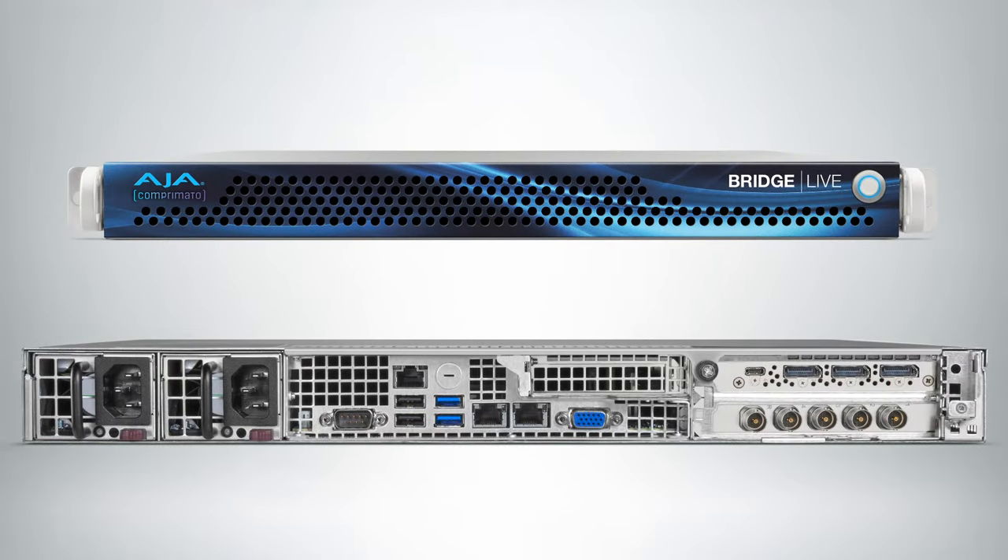The big announcement is our BridgeLive product. BridgeLive is a 1RU device you can put in a rack, and it has four 12G SDI ports which are capable of taking in multiple channels for HD workflows, or you can use a single port for 4K Ultra HD, or utilize all four ports for quad 3G SDI workflows for 4K.